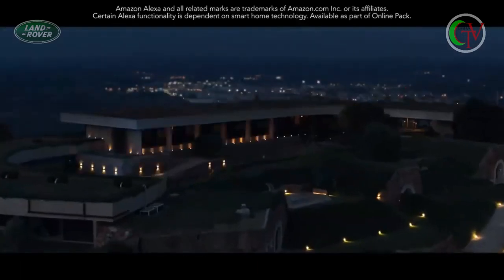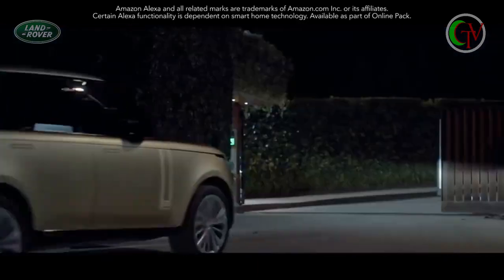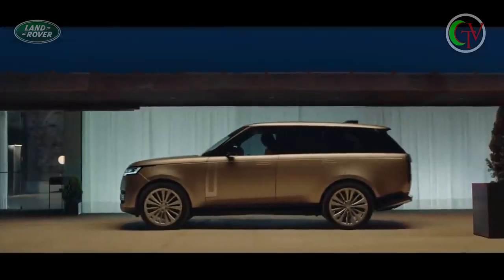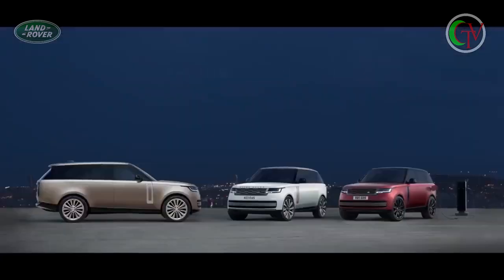Alexa, welcome me home. Amazon Alexa seamlessly integrates with your vehicle. Introducing the new Range Rover — it leads by example.